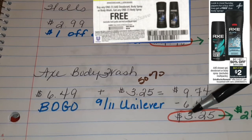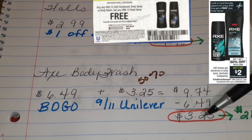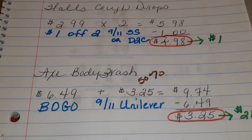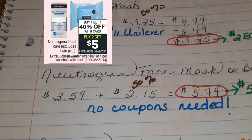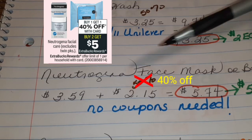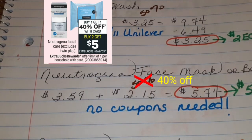In turn, you pay the cashier $3.25 plus tax, but you get back $2 in ECBs. Here's another easy peasy deal. The Neutrogena face mask or bar is part of this deal. It's buy one, get one half off, but when you buy two, you get $5 in ECBs back. No coupons needed — we love those deals!